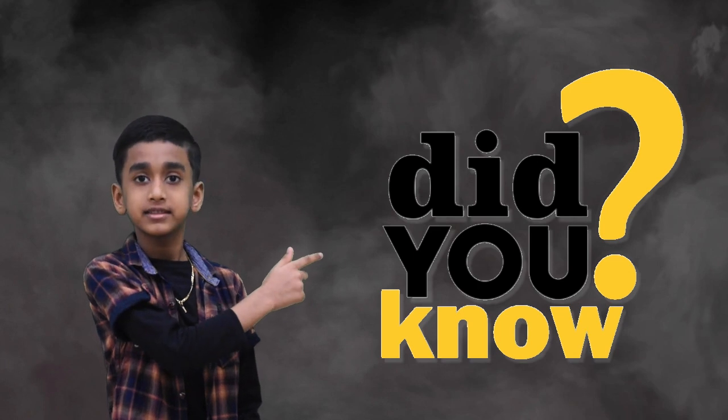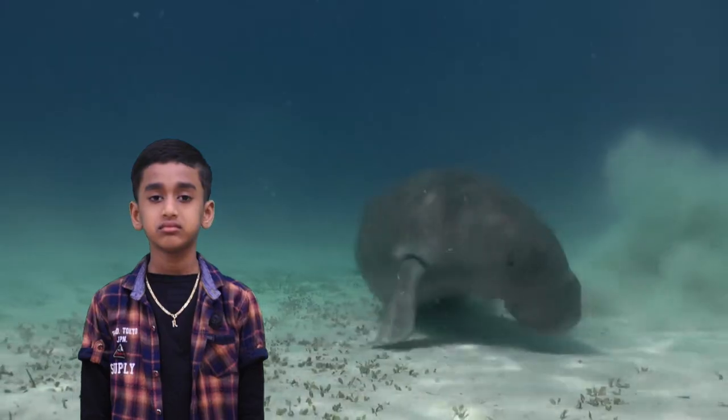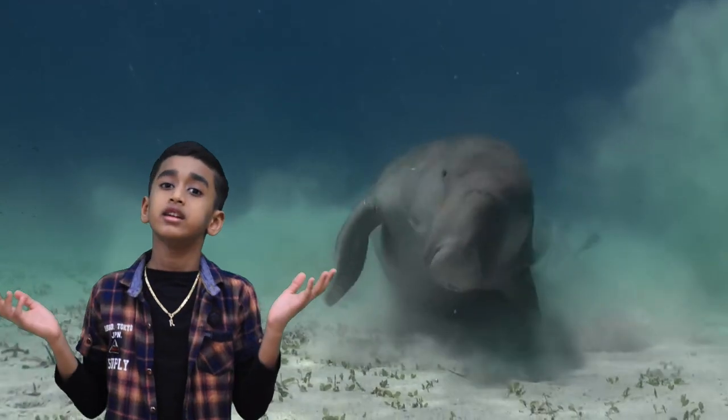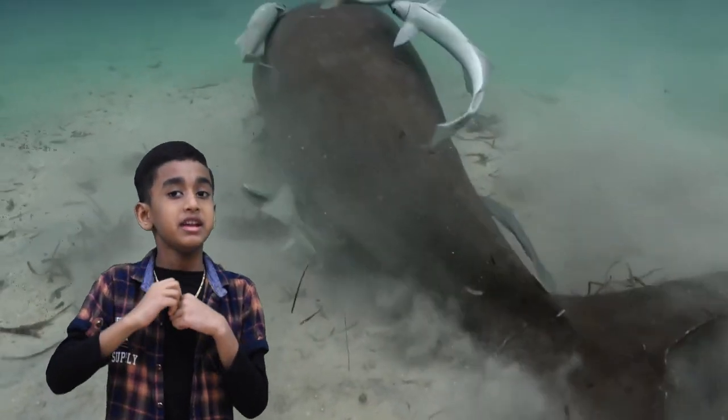Here are some interesting facts about dugongs. The more interesting thing is they are social animals. They do gatherings of hundreds, but they keep it short because they feel shy.